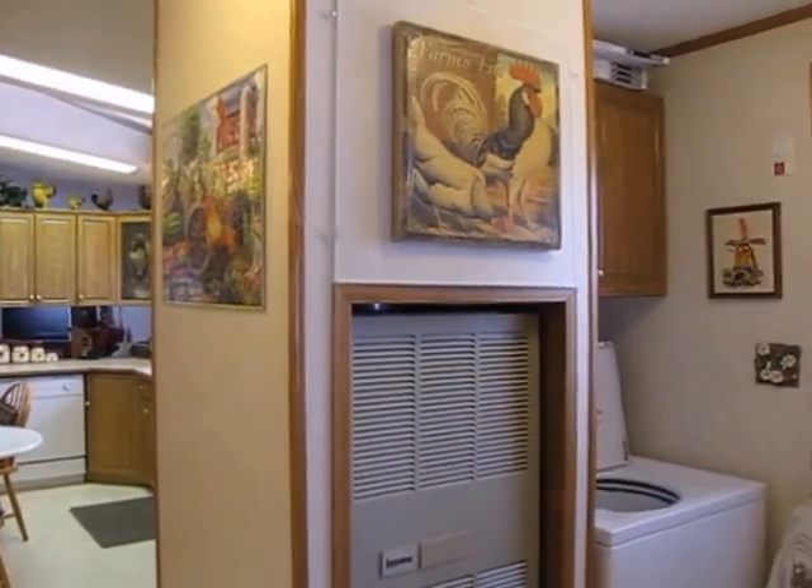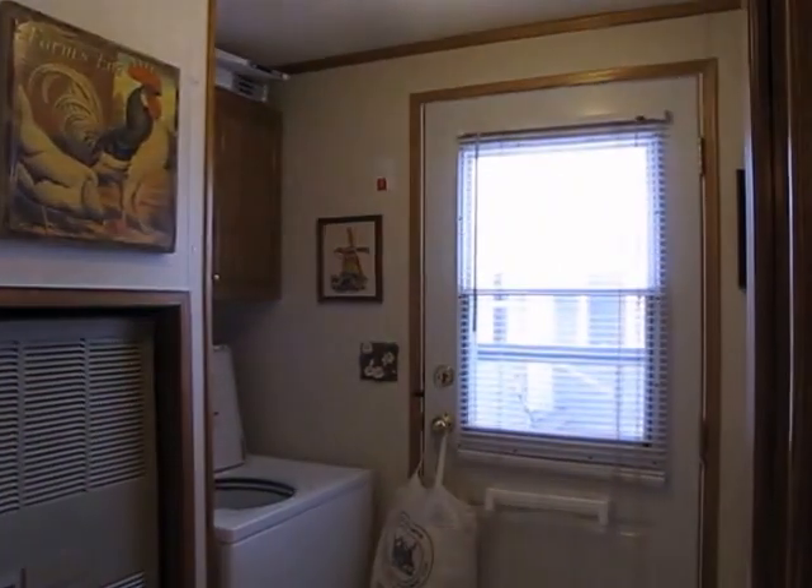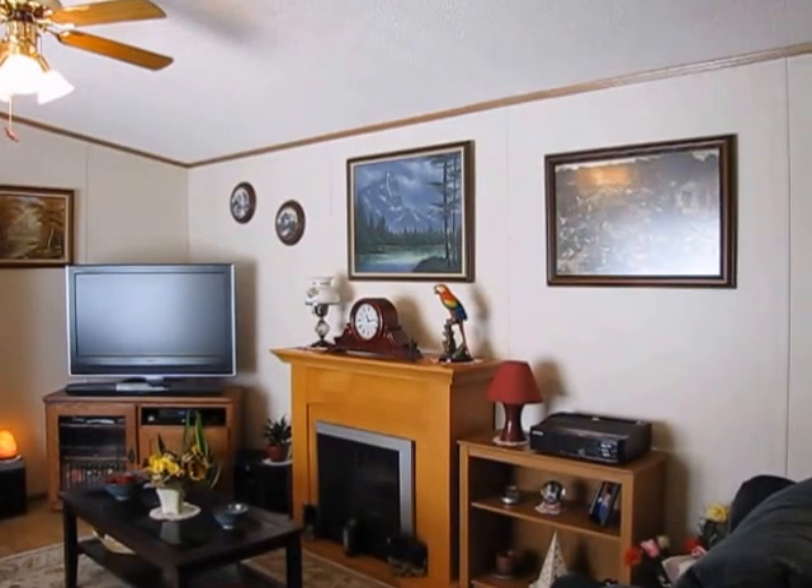This is the laundry area between the kitchen and the second bedroom — dryer on the left and washer on the right.